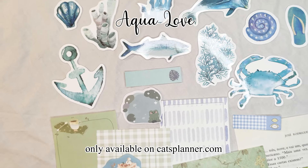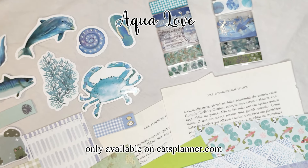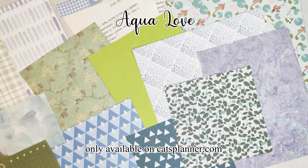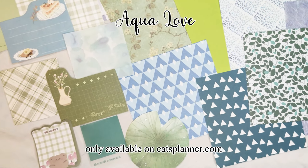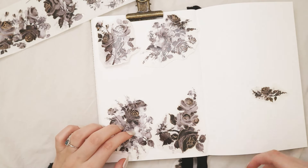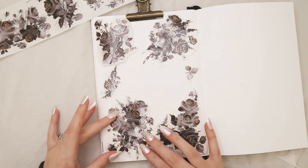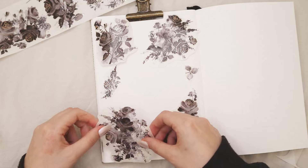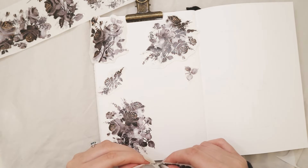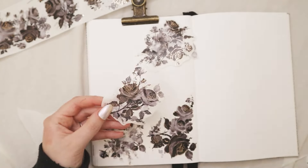This grab bag includes everything about the ocean. I love the ocean — my engagement ring is blue like the ocean, and that color is actually my favorite color. I love the ocean and sea creatures, so I created a stationery grab bag that means love to me in a different way. This grab bag is going to be available on the 15th, so you can already purchase it on my shop if it's not sold out. It's only going to be available for a month, so make sure you check it out at catsplanner.com.